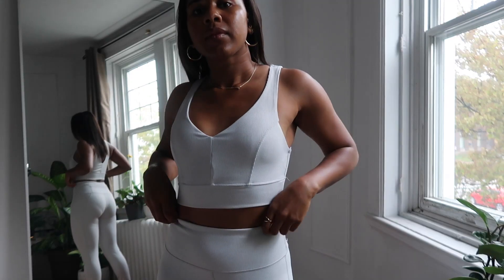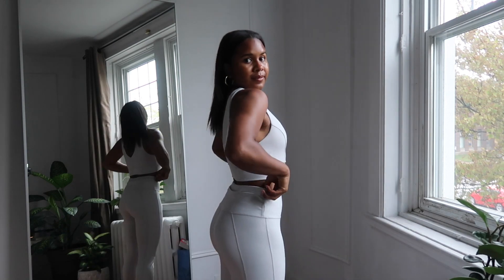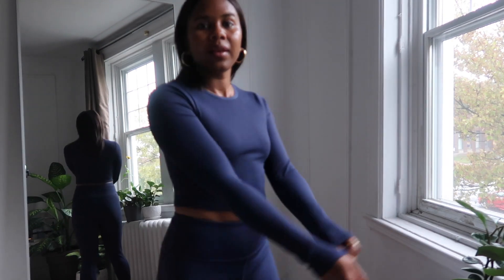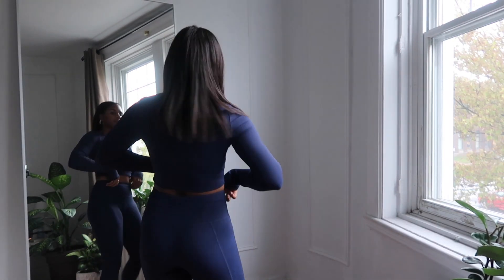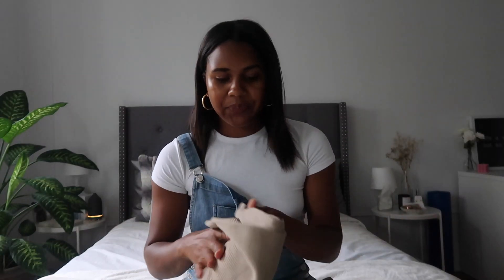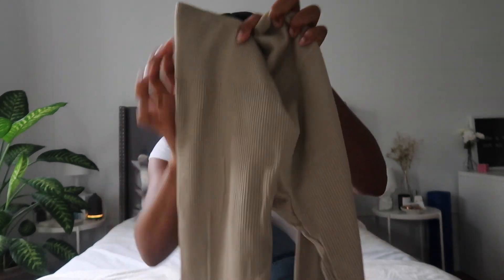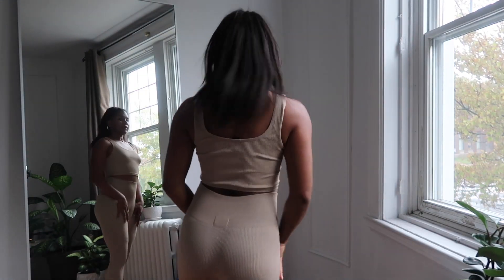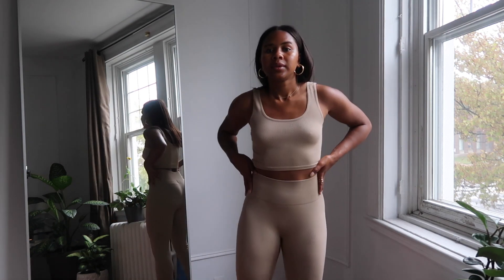This is a light blue-gray activewear set. The sports bra is a little V-neck in a thicker ribbed material. The basic leggings have a little pocket in the back. I also got another pair in a very deep blue color, which I thought was beautiful. The leggings are the same style, but instead of the sports bra I got a long sleeve cropped t-shirt to match. These two sets are seamless and also ribbed material — a really beautiful fall color.